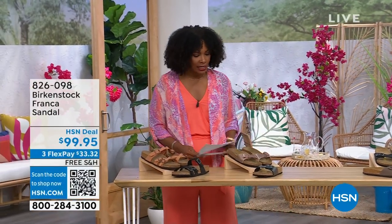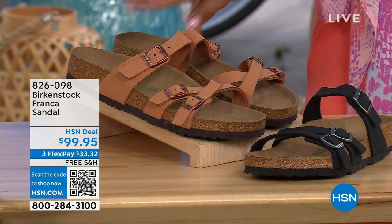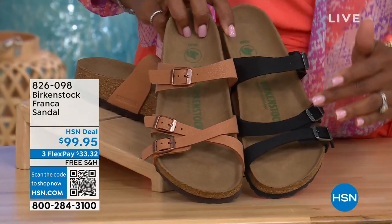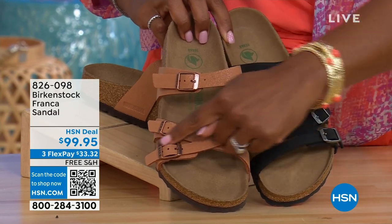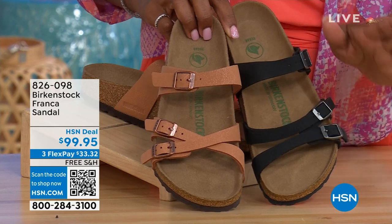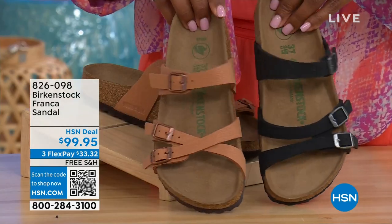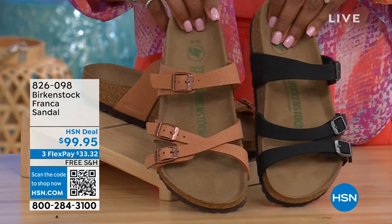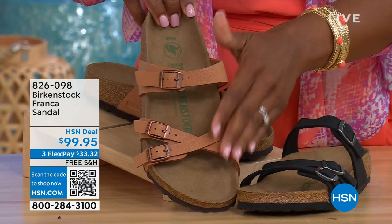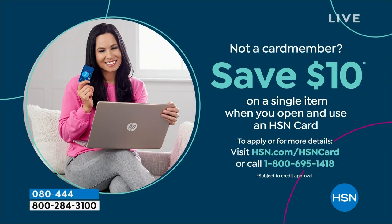Also coming up a little later in the show: these are called the Franca. We've got them in either black or earthy pecan. These are cool because you can wear them in a couple of different ways — these are the same shoe, but we've crisscrossed the buckles on one and kept them straight across on the other. All three buckles are adjustable. Item number 826-098 if you don't want to wait.